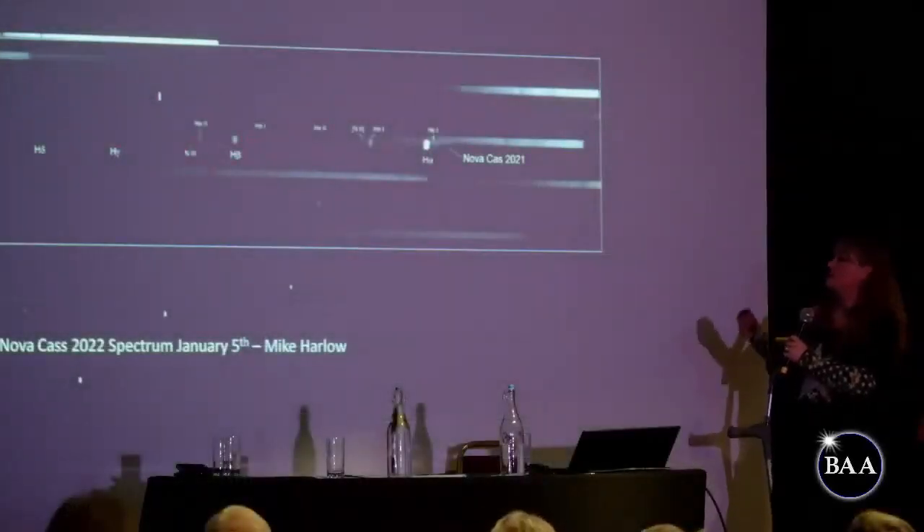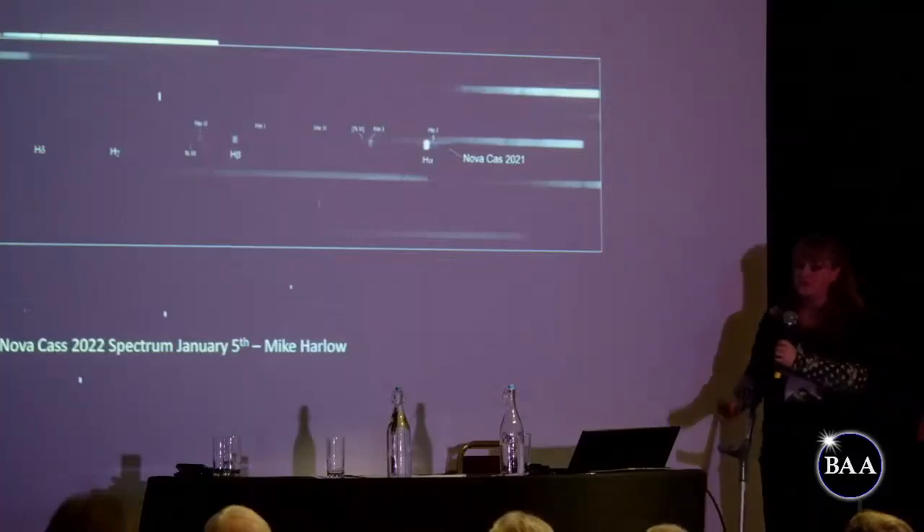On the subject of Nova Cas, Mike Harlow has been doing some excellent spectroscopy using a prism spectroscope that fits on the objective lens. This is incredibly difficult when you've got something essentially in the plane of the Milky Way with around 8 billion spectra in the same image. But it's really interesting because it's showing loads of emission lines — this is Nova Cas's band with emission lines in helium, hydrogen alpha, hydrogen beta, gamma, and delta. It's really great if any of you do spectroscopy to follow up with this, as it tells us more about what's going on within that nova.